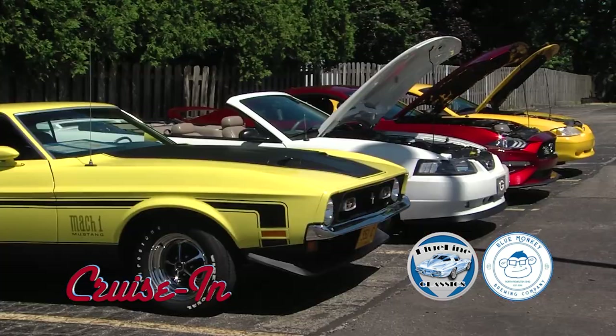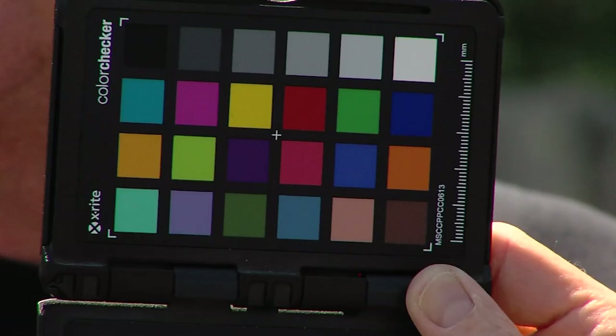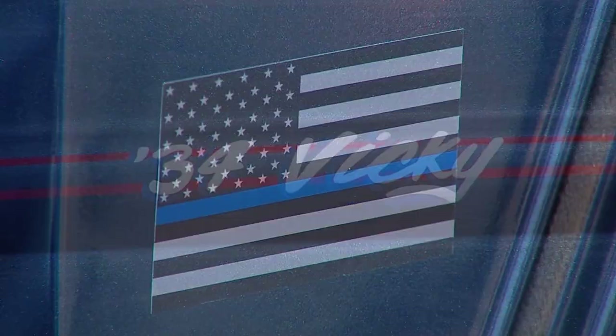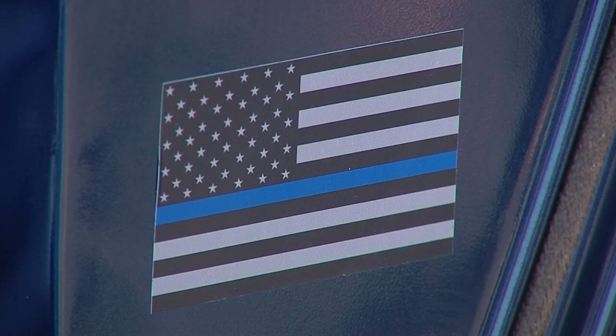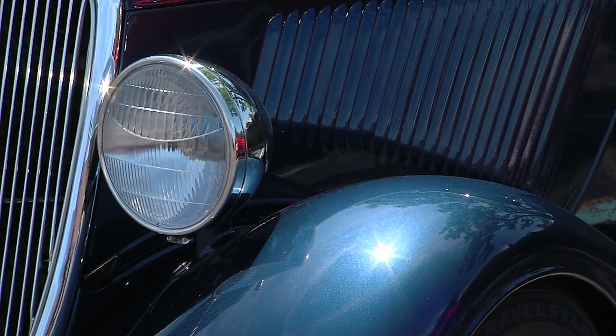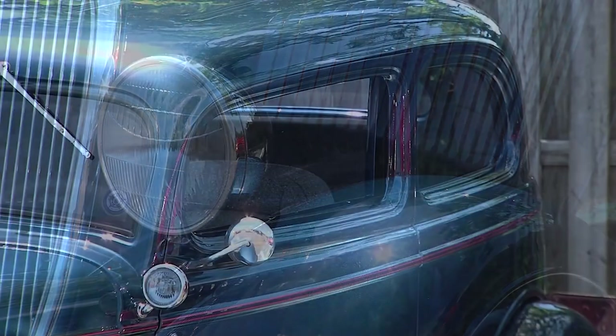Welcome back to Cruisin'. Dave, why did you want a 34 Ford Vicki? Because I had one 30 years ago and I sold it for a minivan. And you're admitting that? Yes — I sold it for a minivan, but I said one day I'm going to have another one. And so now this is what I got — I got another one. I got a fun toy now.